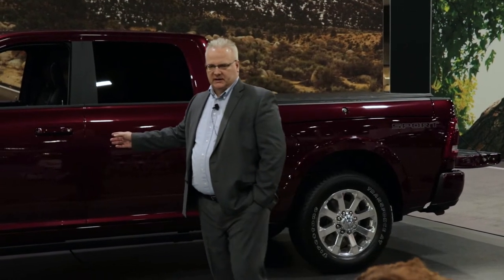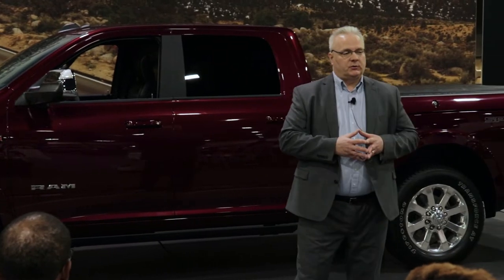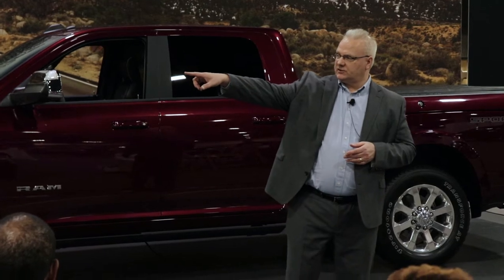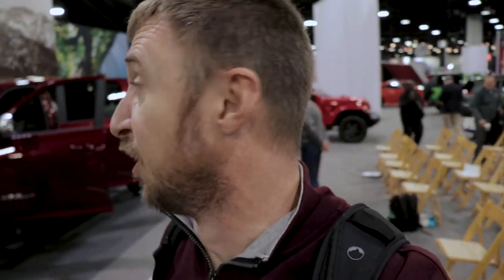The truck behind me is a Laramie, shown with the sport edition which gives you body-color bumpers front and rear, body-color door handles, and body-color grille surround. This is available on both the Laramie and Bighorn models. The model lineup on heavy duty is very similar to before — there's a 2,500 three-quarter-ton and a 3,500 one-ton which comes in both single and dually. The RAM Heavy Duty with the Cummins high-output diesel makes over a thousand pound-feet of torque.